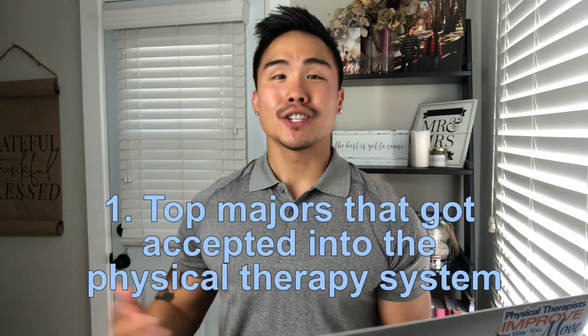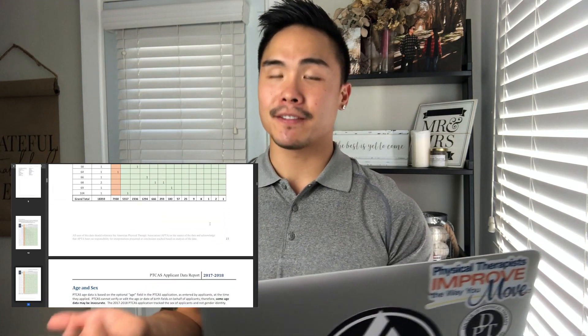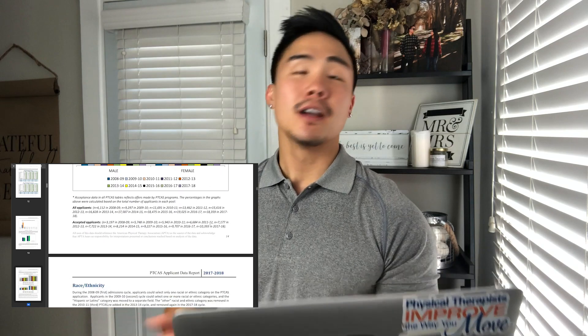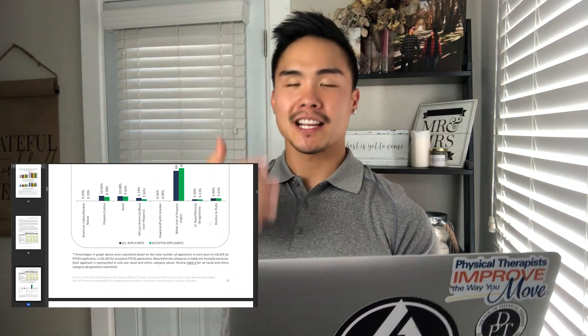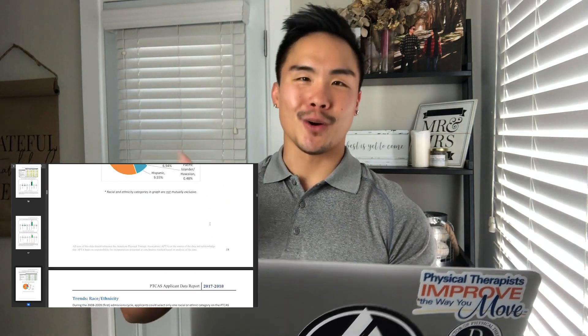Which majors were the top majors to get accepted into the PT system? I have the statistics online — this is directly from the PTCAS applicant data report from 2017 to 2018, which is the most current research available. Of course, as more applications come in and more data is gathered, these data points will continue to update.